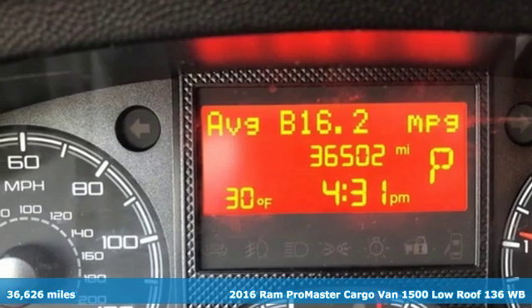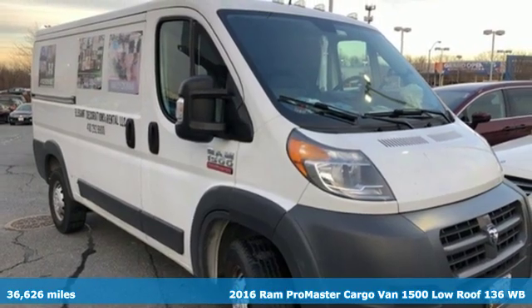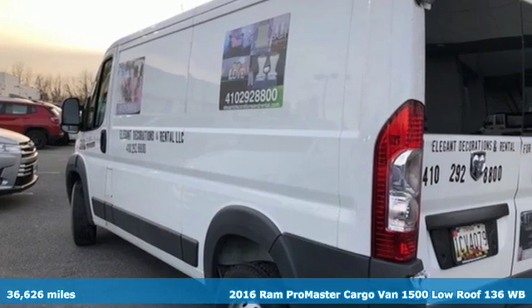It's a 2016 Ram Promaster cargo van. Engineered to get things done. Engineered to be a Ram. It comes nicely equipped with features you'll love.